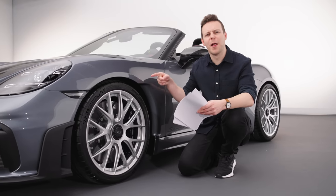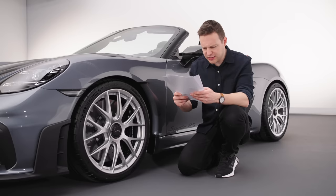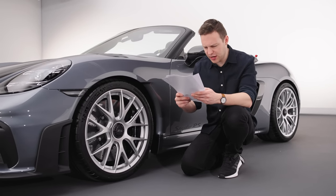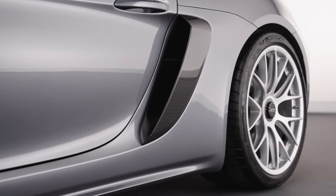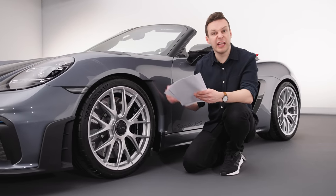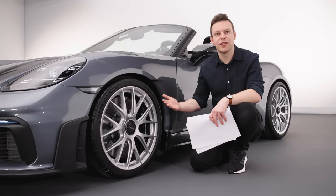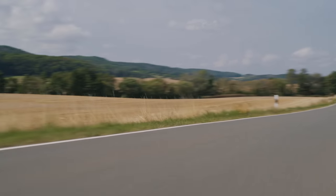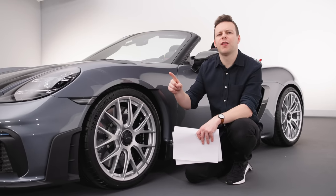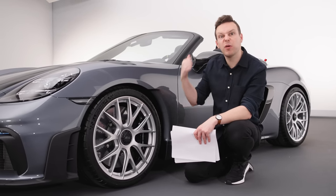Actually, it's the suspension that I'm kind of intrigued by. Porsche themselves say that the spring and damper rates have been reduced to achieve a more relaxed, characteristically convertible setup. In English, that sounds to me like they've softened this off for people who like a suntan. And brilliant as the GT4 RS is, it's bloody stiff on the road. So there's a chance that the better balanced road car could be its topless cousin.